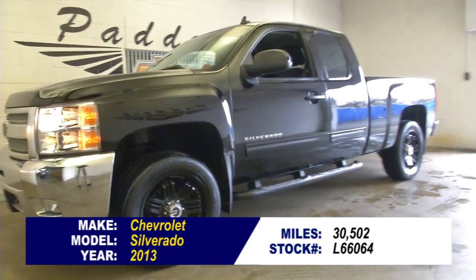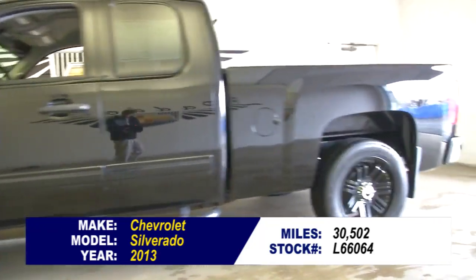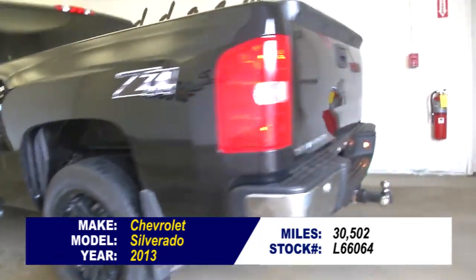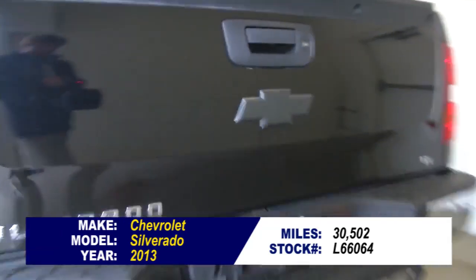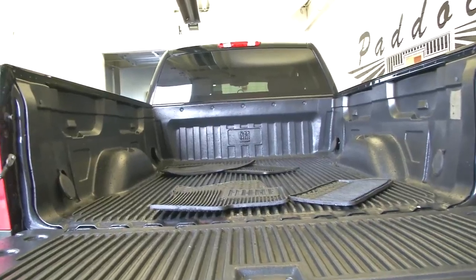Stock number L66064, 2013 Chevrolet Silverado, 30,000 miles, with some nice blackout features on it. We're going to do a video walk around where we start at the back of the vehicle, work our way to the front of the vehicle, to help you see the condition of this Silverado.